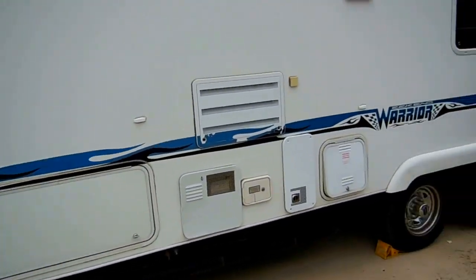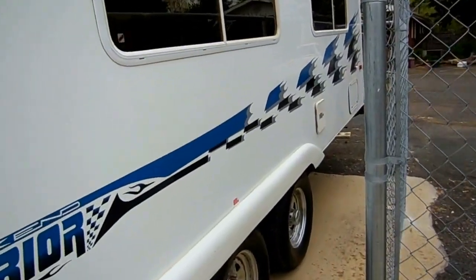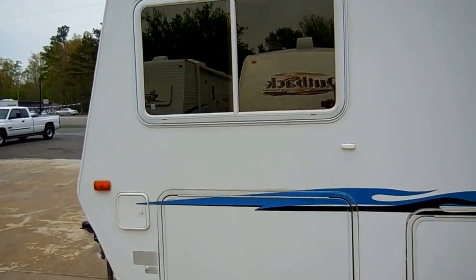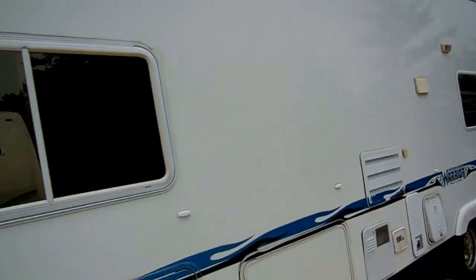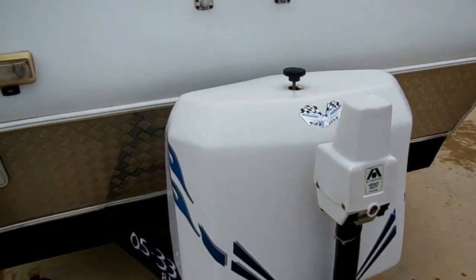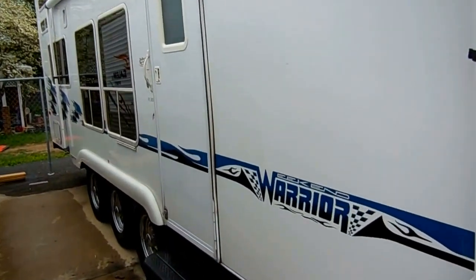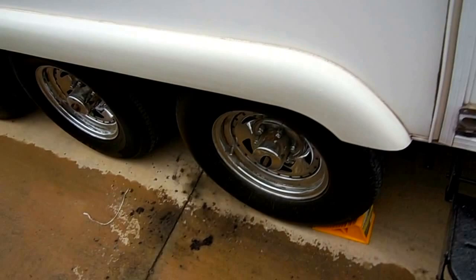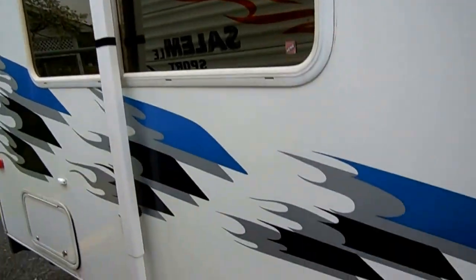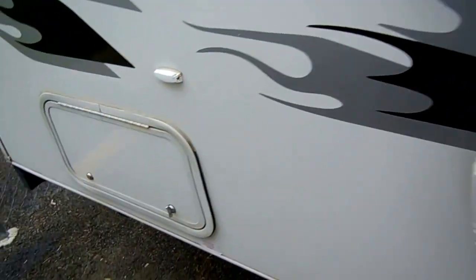It is prepped for a generator — we can add one if you want, just call us and we'll give you a price with the generator installed. It's got the DSI water heater. No delamination — just excellent condition. It's got a new deep cycle battery included and two LP bottles. Large patio awning. All the windows are tinted. Chrome wheels and tires look great. It does have the fueling station with an onboard fuel tank.